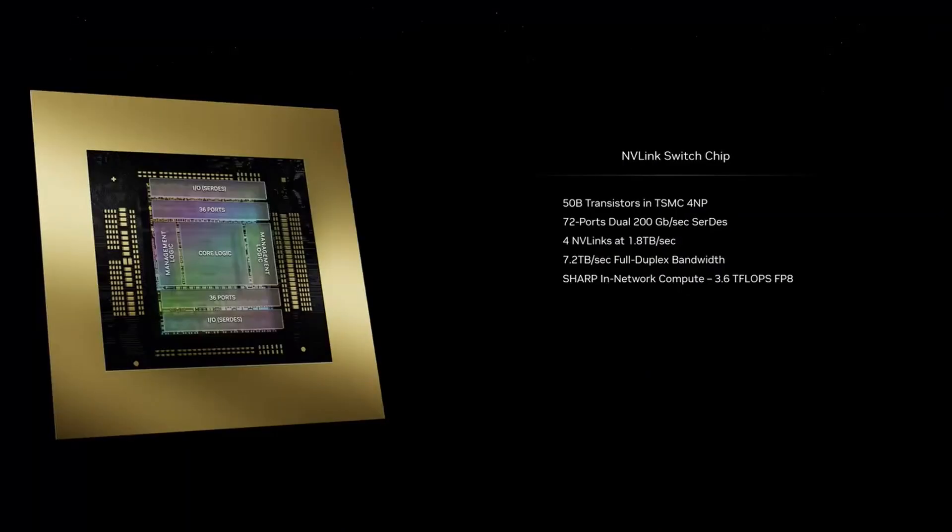This chip is just an incredible chip. We call it the NVLink switch. It's 50 billion transistors — almost the size of Hopper all by itself. This switch chip has four NVLinks in it, each at 1.8 terabytes per second, and it has computation in it. With this chip, we can have every single GPU talk to every other GPU at full speed at the same time.